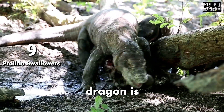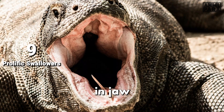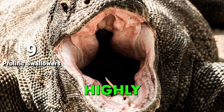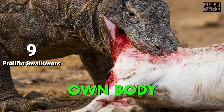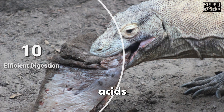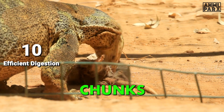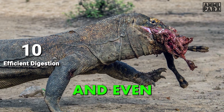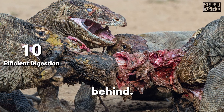The lower jaw of a Komodo Dragon is not fused and expands to swallow large prey whole. This flexibility, complemented by their highly elastic stomachs, allows them to consume up to 80% of their own body weight in one sitting. Their potent gastric acids can digest large chunks of meat, including tough tissues and even bones, very efficiently, extracting more nutrients and leaving very little waste behind.